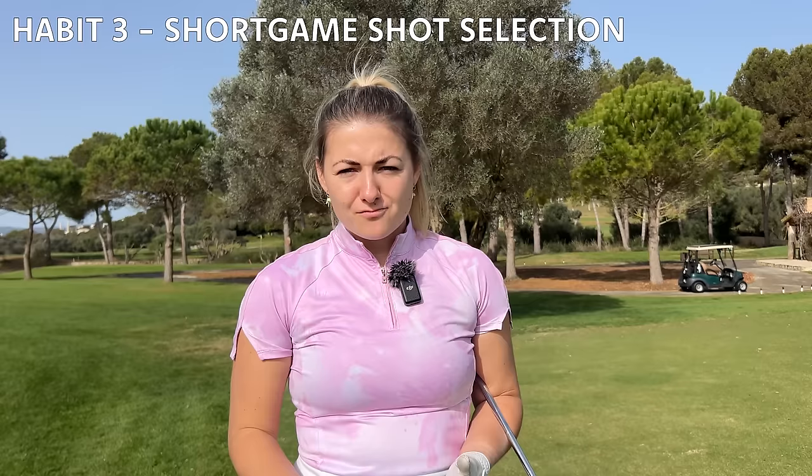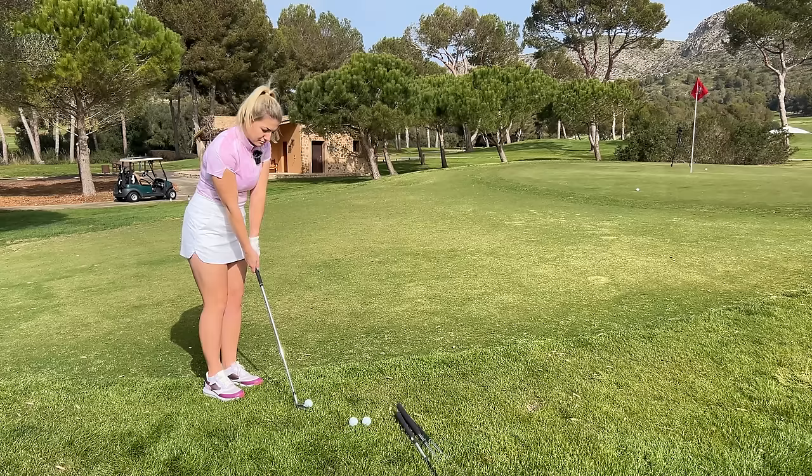Scratch golfers get up and down around the greens a lot more than the average handicap golfer, and one of the reasons is they're much better at shot selection. Some of us watch so much tour golf that it's just instinct to pull out the lob wedge, but then you end up with duffs, thins, and inconsistent strikes because we're not tour pros. For mid and higher handicappers, a lot of the time it's just about getting the ball somewhere on the green and giving yourself the chance to two-putt, because getting down in three takes any big scores off the scorecard.